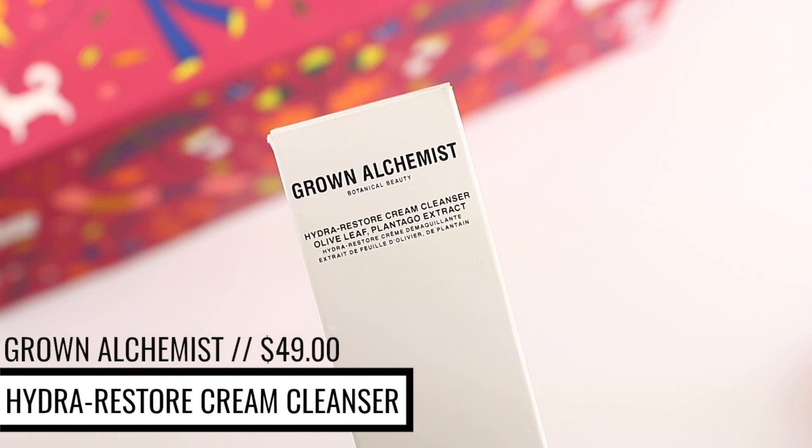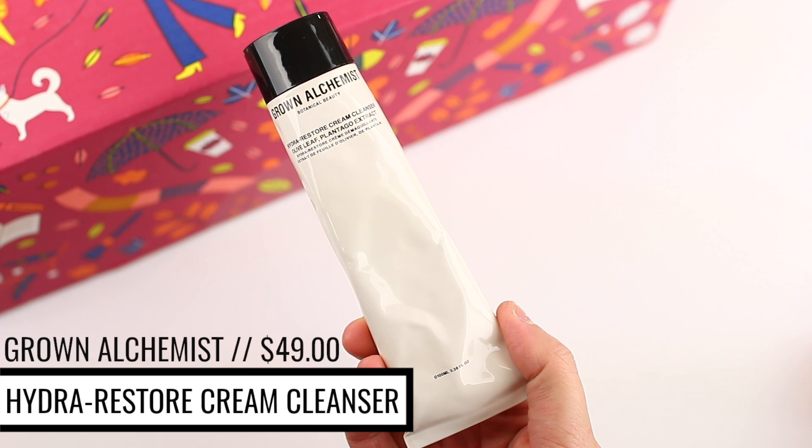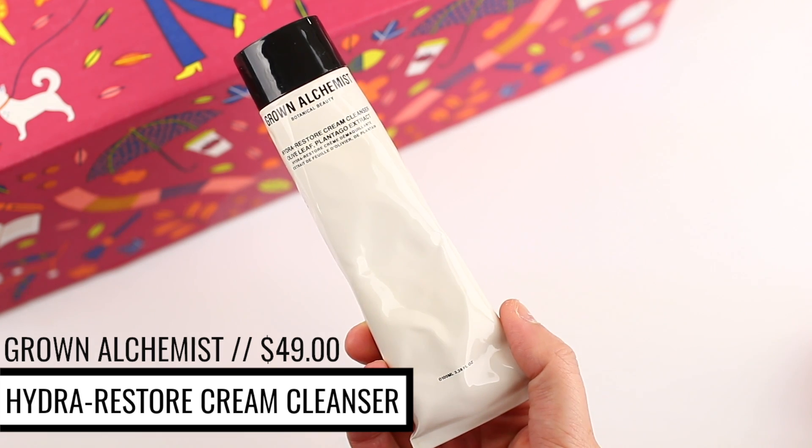The next product in here is from Grown Alchemist. I actually really enjoy this brand — I discovered them through FabFitFun. This is their Hydra-Restore Cream Cleanser, which I think is going to be a great option for fall and winter. This could be a great option year round if you have dry skin, but even if you have oily skin, you can still benefit from hydrating products. Cream cleansers are always nice because they're very gentle. This one is supposed to remove your makeup and then cleanse and condition your skin without dehydrating or irritating it. I will definitely update you guys and let you know how this product works for me — I'm going to start using it today.